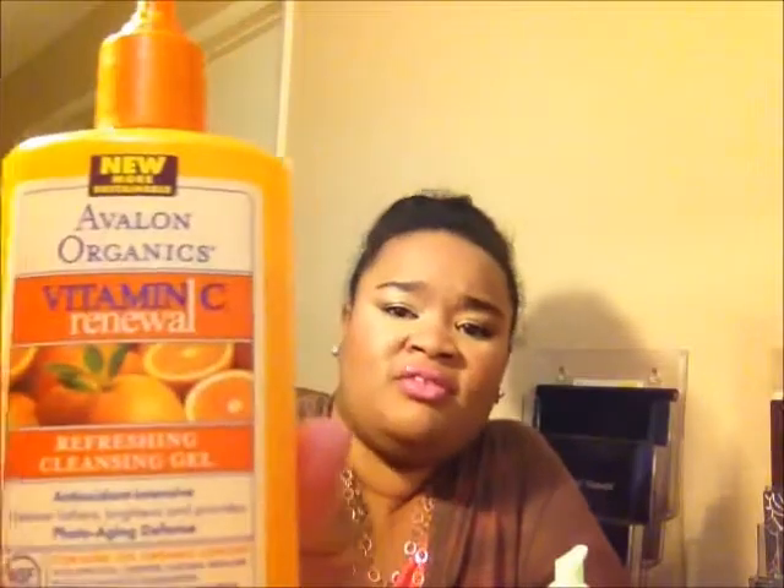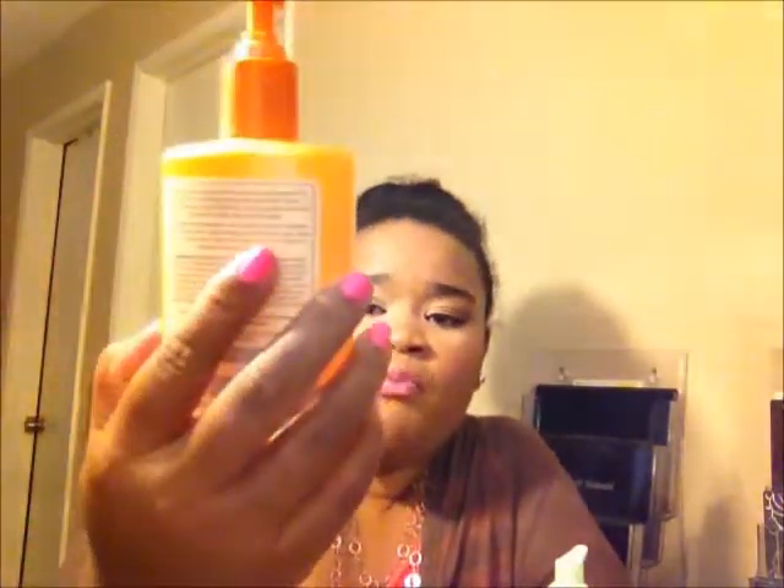The other cleanser I did not like from the drugstore — I got this at Target — is the Adalon Organics Vitamin C. Maybe I didn't give it a long enough shot, but it's supposed to help with uneven skin and brighten your skin. I love the smell of this one again, but for me it just didn't seem to work. I only tried it for about five to six weeks in the morning. It didn't really remove a lot of makeup, so maybe it's like a second-step cleanser. It just didn't work for me.